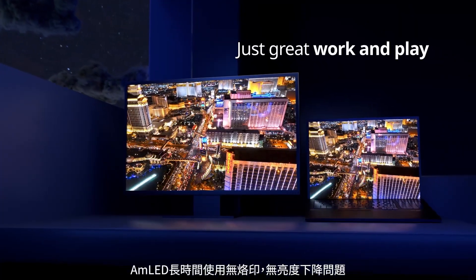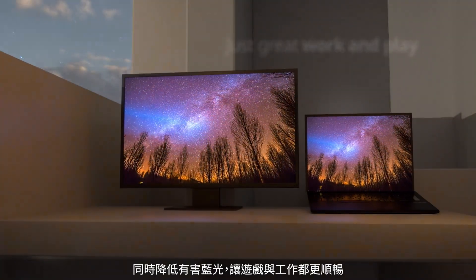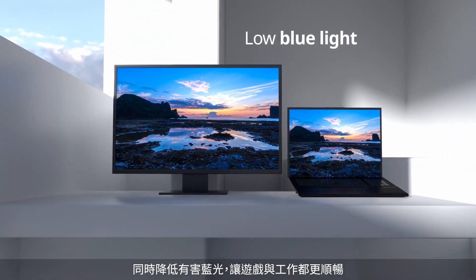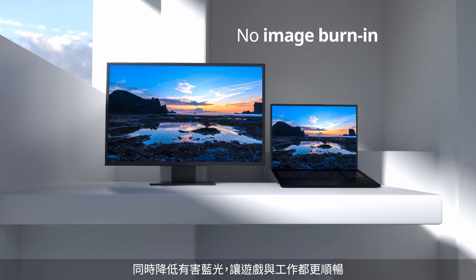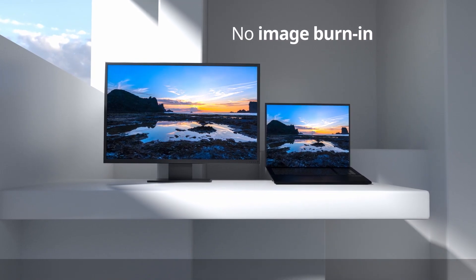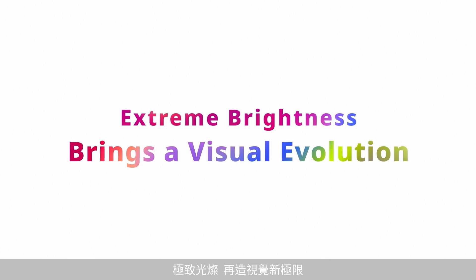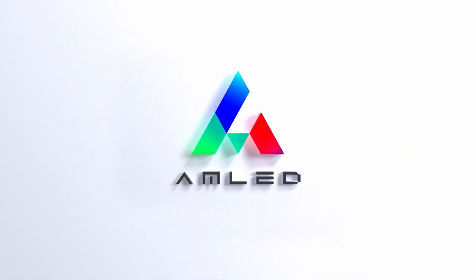AMLED is safe from luminance decay and screen burn-in, and reduces harmful blue light so gamers and creators can enjoy a comfortable viewing experience. Extreme brightness brings a visual evolution. See it and be stunned.